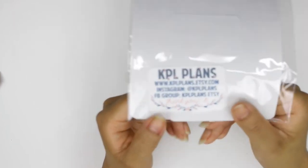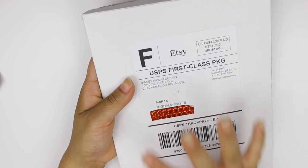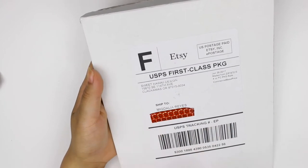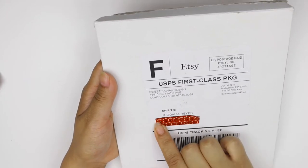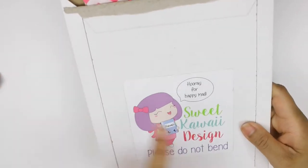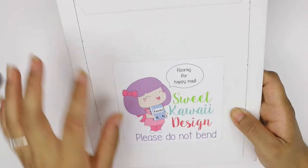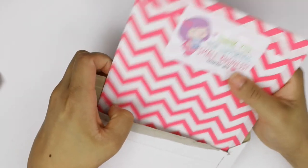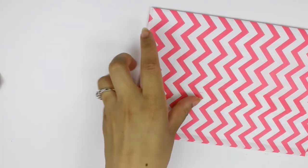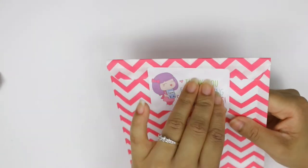Next is Sweet Kawaii Designs — I am obsessed with her stickers. She's the first shop I started getting stickers from. I already removed the outer packaging, but it comes with this big 'hooray for happy mail' sticker and her logo. The packaging is so cute — it says 'thank you for supporting our small business, handmade with love.'